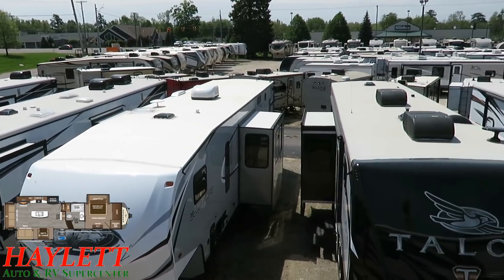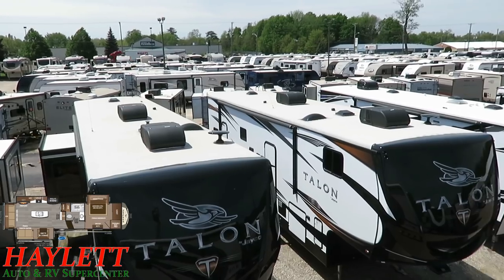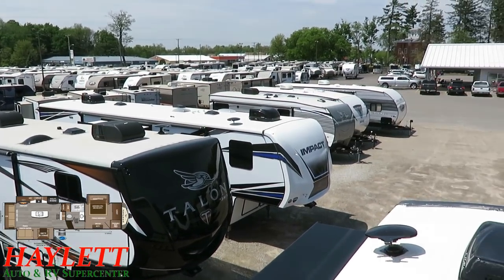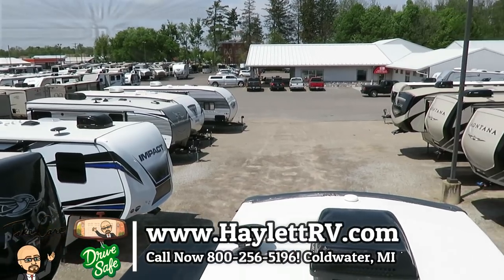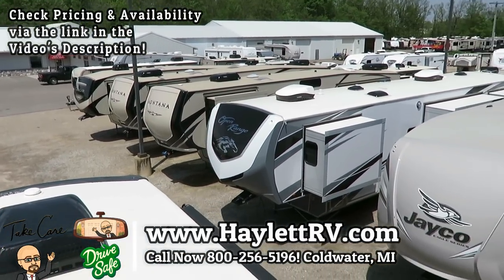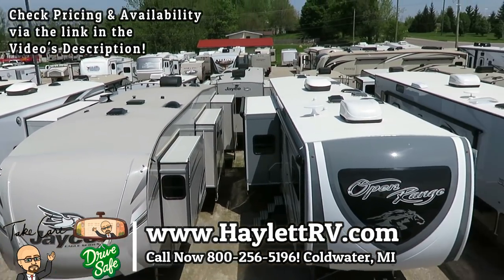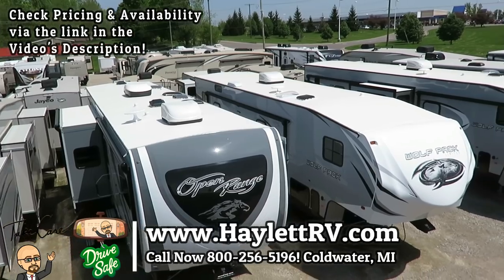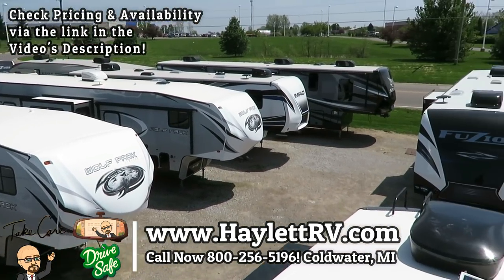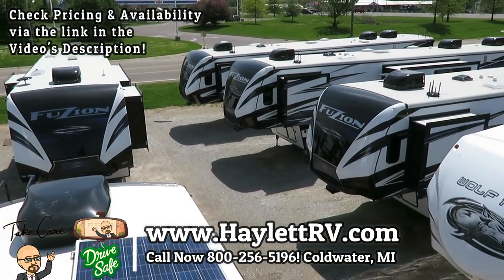Every RV is the best in a different way, but I don't think it's an accident that Montana has been the number one selling fifth wheel in their class for 17 consecutive years. If this looks fun and interesting and you'd like to learn more or see what we have on hand or could get for you, give us a call here at Haylett RV: 800-256-5196. Take care, stay safe, have fun, and happy camping everyone.